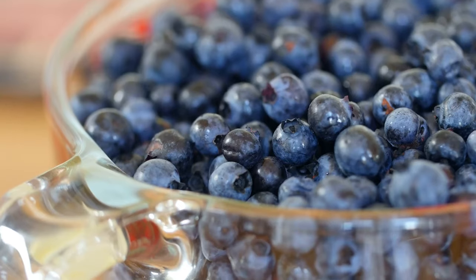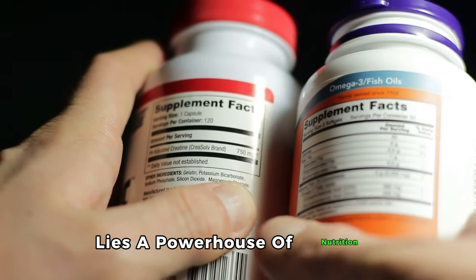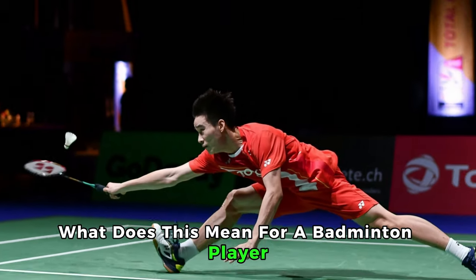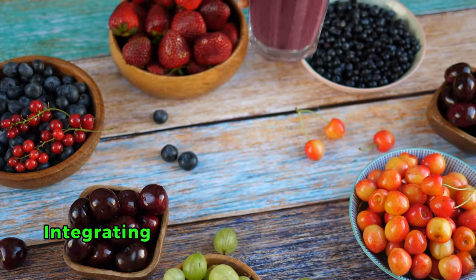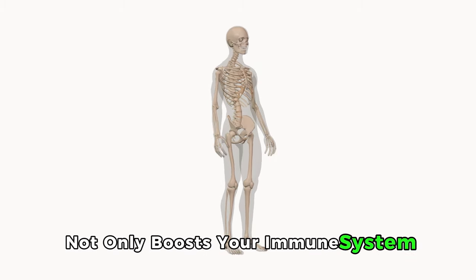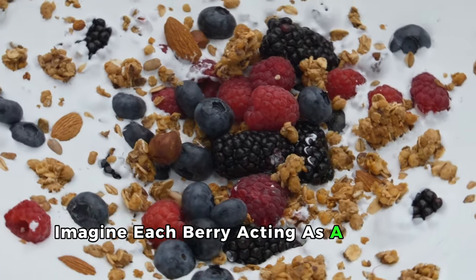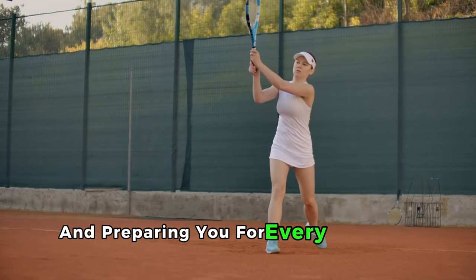5. Berries: Antioxidants. Within the vibrant hues of berries lies a powerhouse of nutrition, crucial warriors against oxidative stress and muscle soreness. For a badminton player, this means enhanced recovery, reduced inflammation, and a shield against fatigue. Integrating a variety of berries into your diet not only boosts your immune system but also propels your endurance and performance. Each berry acts as a natural elixir, rejuvenating your body and preparing you for every leap and smash.